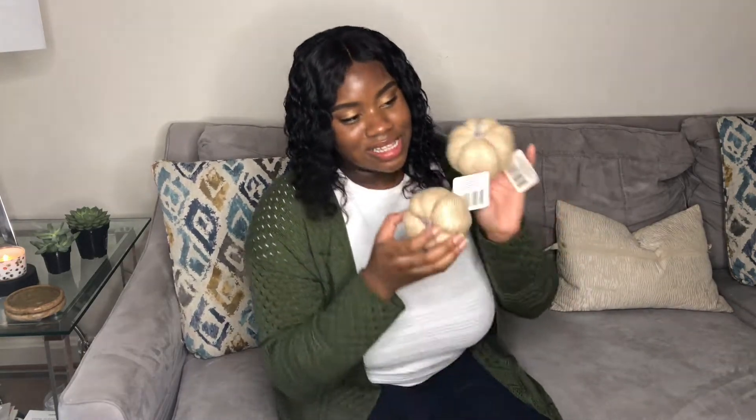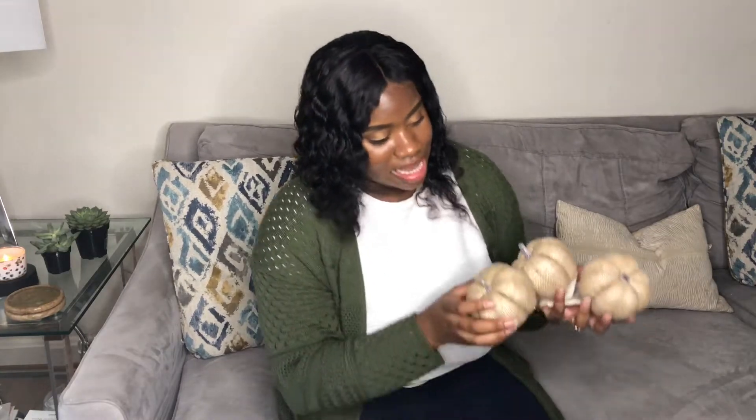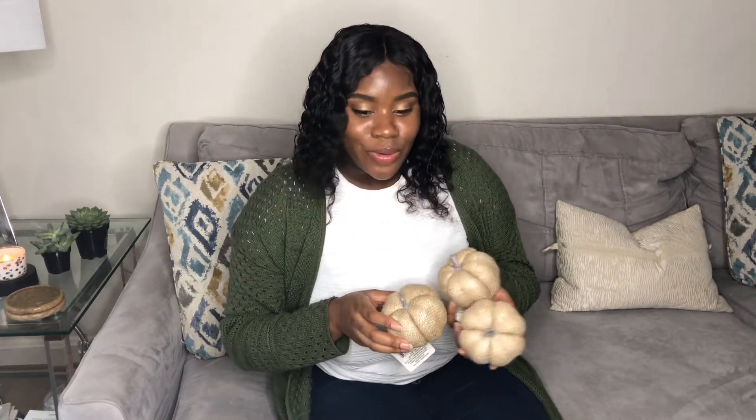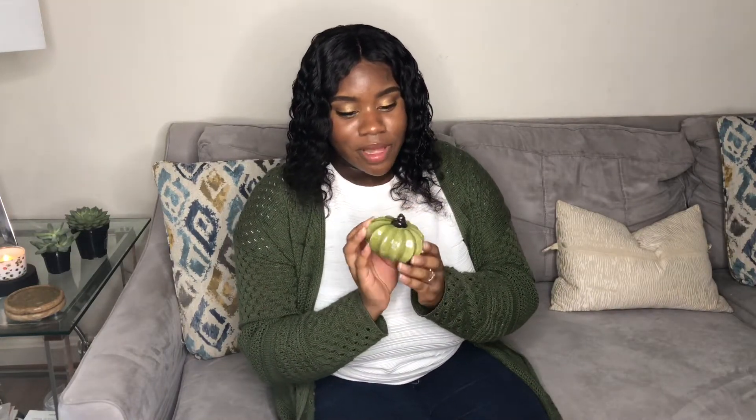The first place we're going to get into is Dollar Tree. At Dollar Tree I went ahead and picked up some pumpkins — I got three of these beige ones, and I really like them because they're neutral colors and they're going to really go well with my decor that I have in the house already, so really happy about that. Of course, a dollar a piece.